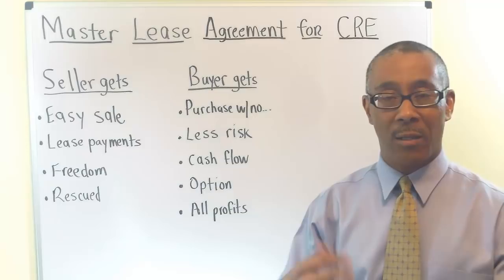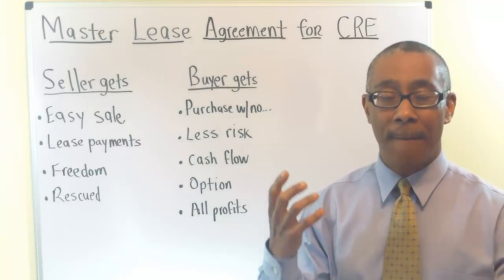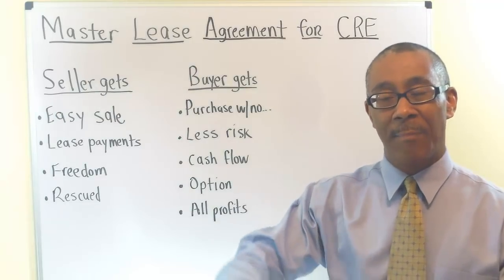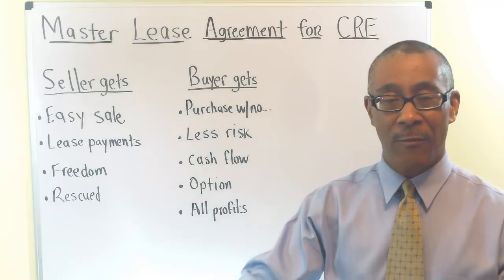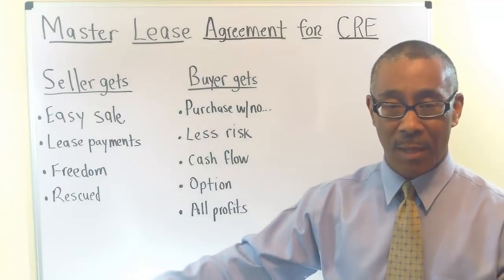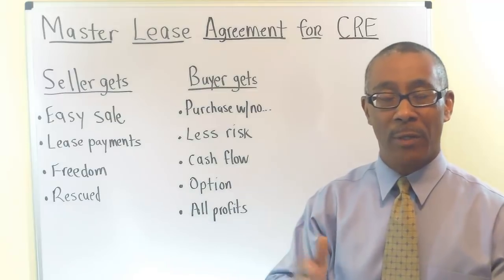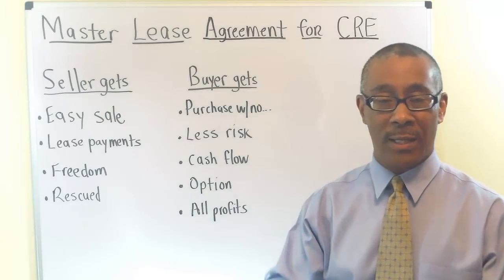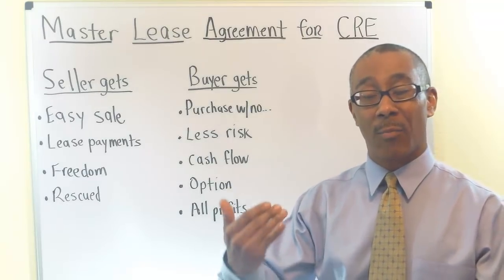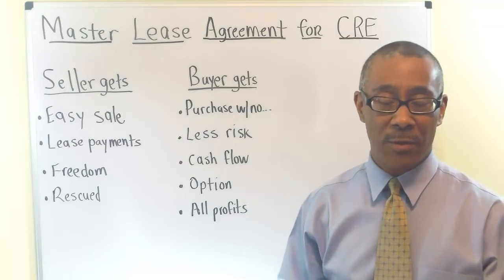Joe structured a four-year master lease agreement deal where he brought in investors, paid them an 8% return, and at the end of four years he's going to sell the property and split the profits 50-50 with his investors. This ended up being a win-win for everyone. The seller was able to get his down payment money for his new development deal and get out of a problem property. Joe was able to get his first deal done as well as leave his full-time job.